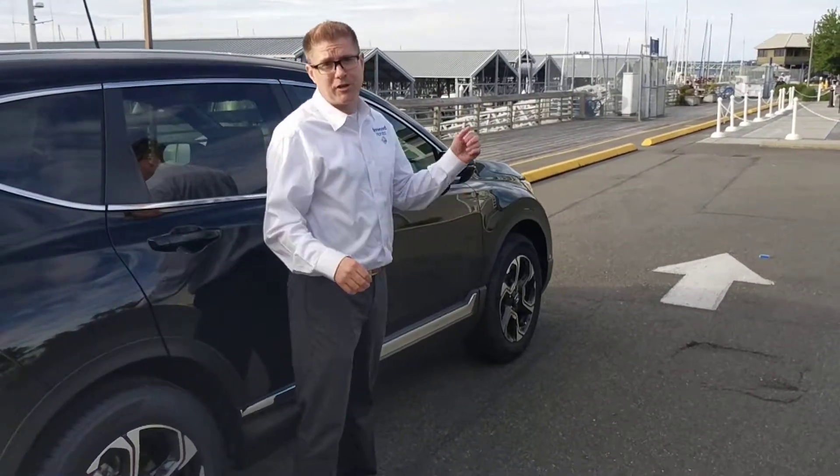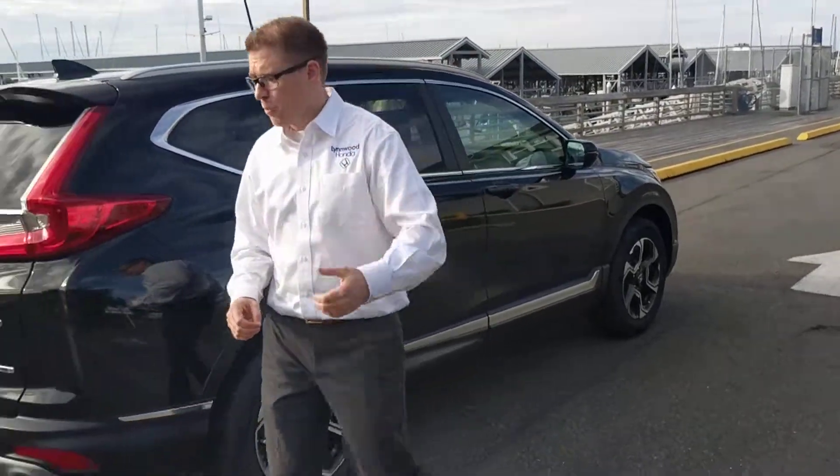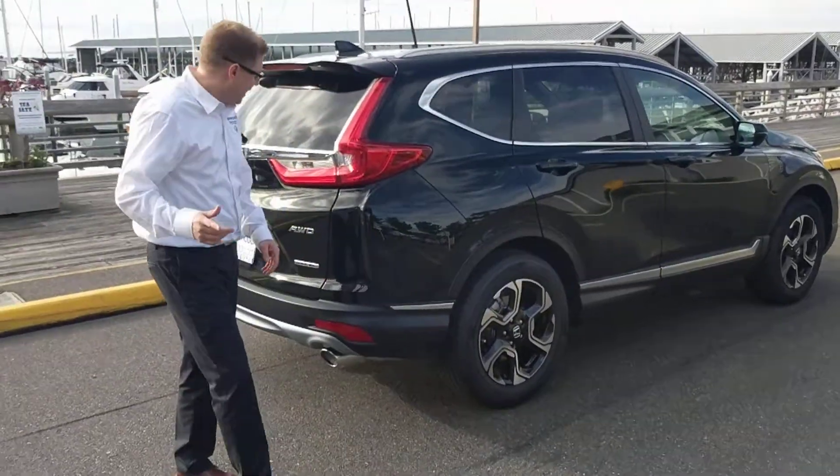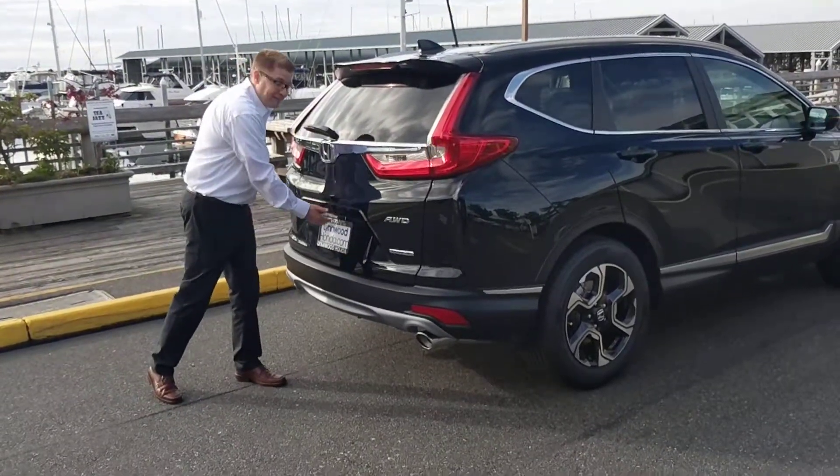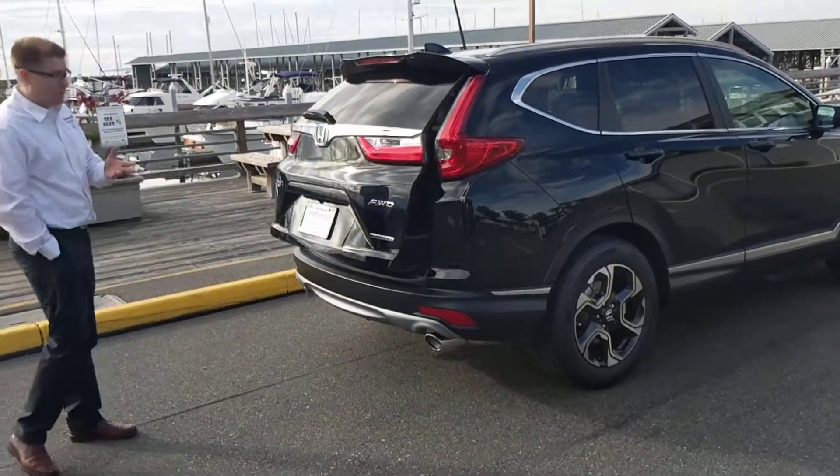Also, even if your blinker is not on, you'll see the amber light come on just to let you know someone is approaching your blind spot. Back here, I do want to make sure that I point out that you do have a power tailgate on all EXL and above trim levels.